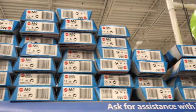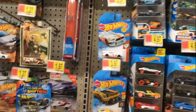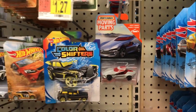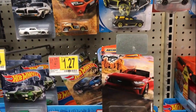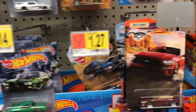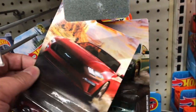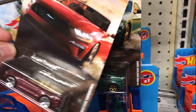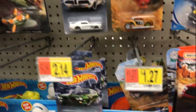Maybe some more five packs — they got a lot of five packs here today. We got some Matchbox Moving Parts. There's that Mustang series, and these are the only two cars I find. Maybe one day I'll find the whole set.